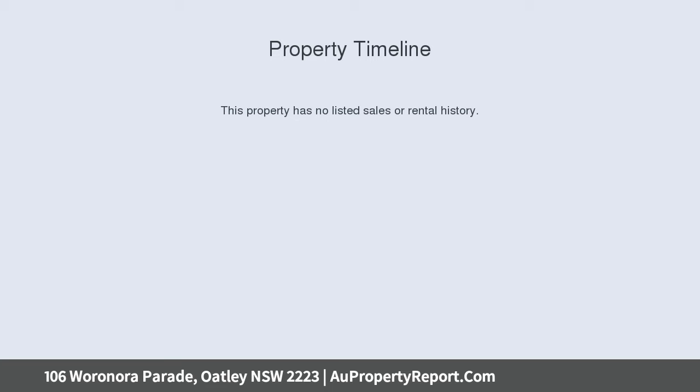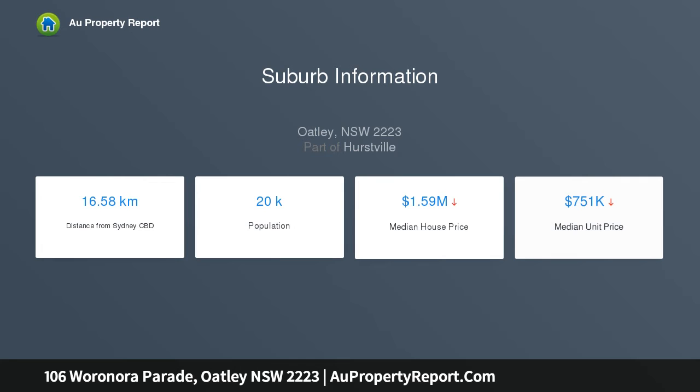Situated in a peaceful family-friendly tree-lined street, a moment's stroll to Oatley West Village shops, restaurants, cafes, schools, parks and train stations.